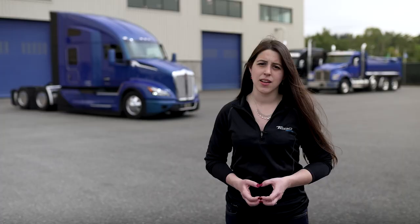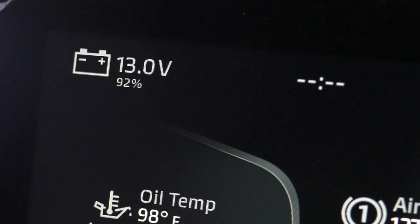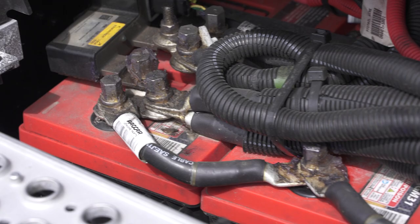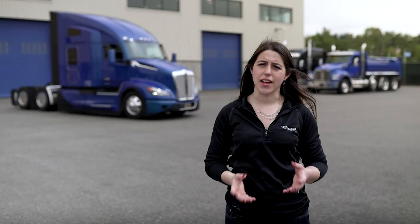The benefits of the Kenworth idle management system are enhanced when paired with auto start-stop. The auto start-stop system is a battery management system that monitors battery state of charge and will idle the truck to recharge batteries. It can also be specified to monitor fuel temperature and start the truck when the fuel temperature drops below a designated threshold.